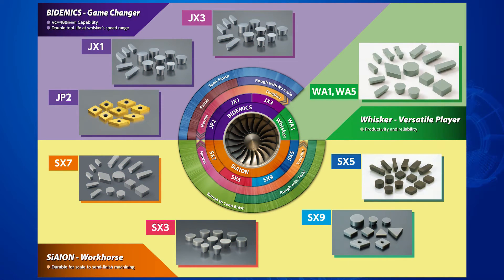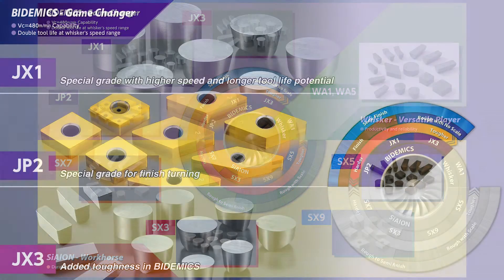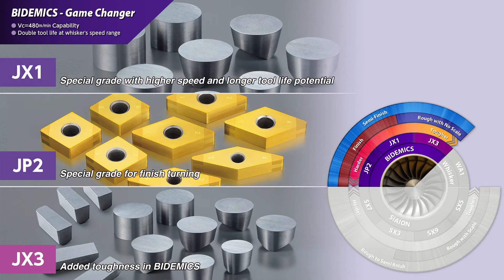NTK is known for its premier ceramic cutting tool products and continues to develop new material compositions which will improve productivity for the machining of heat resistant super alloy materials. The dedication to innovation is evident with the industry-changing capabilities seen with bi-demics — an industry-changing composite insert material.